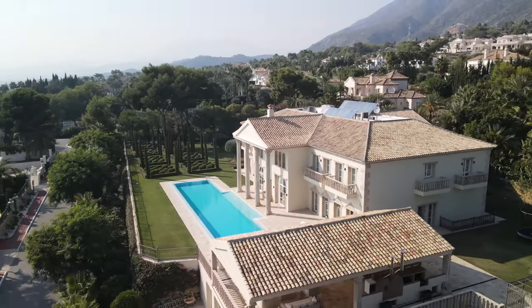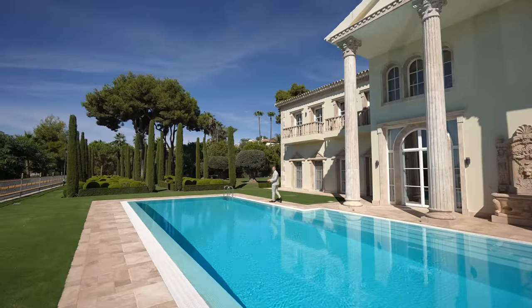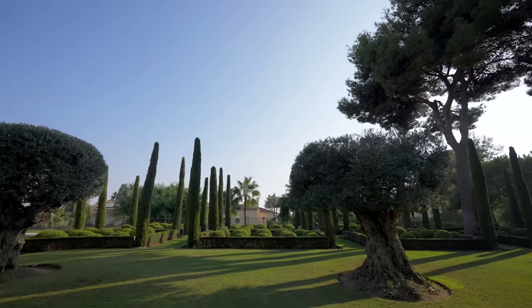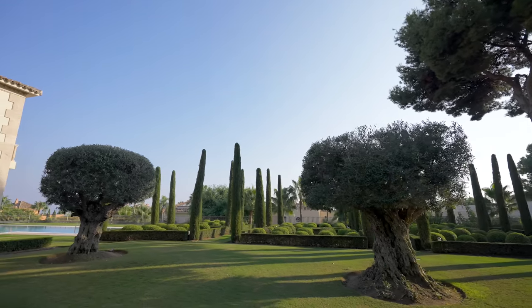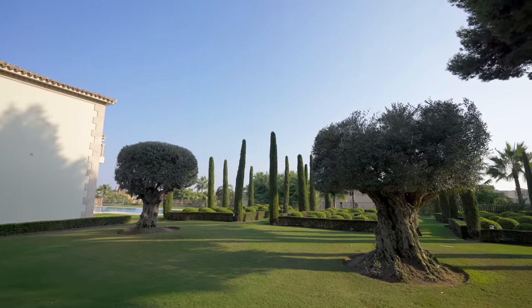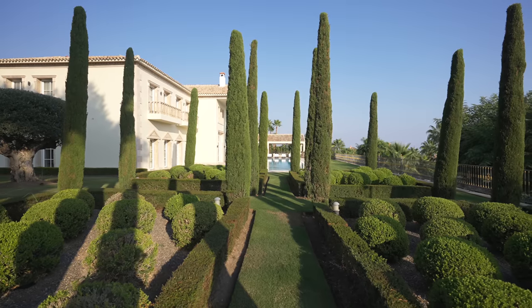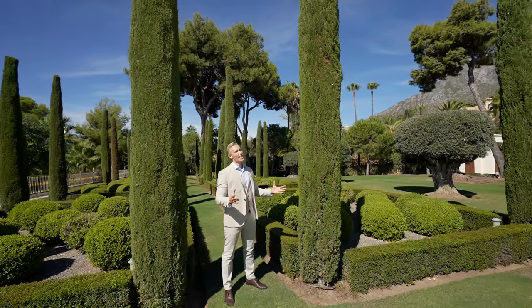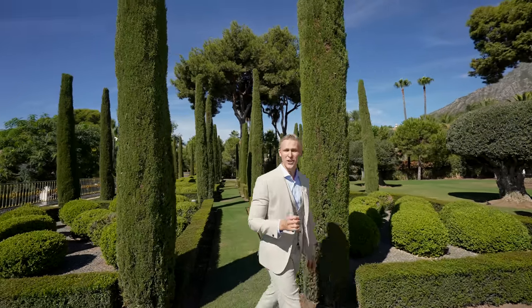On the west side, you have this beautiful French-style garden with massive olive trees, perfectly cut cypress trees, and unique pine trees. Just take a walk around in your own garden — a beautiful addition to the style and concept of this property. Very charming.